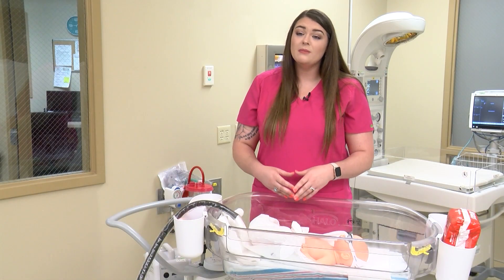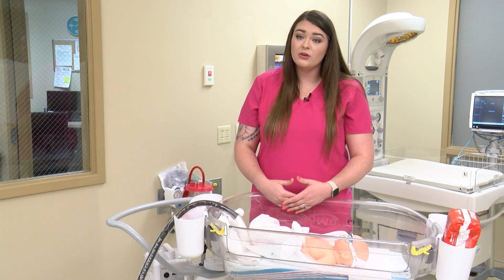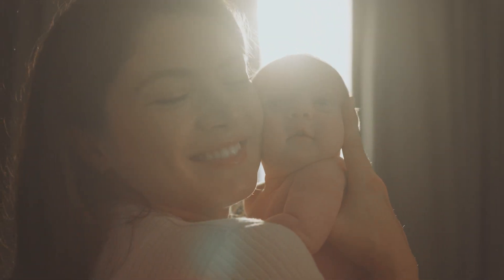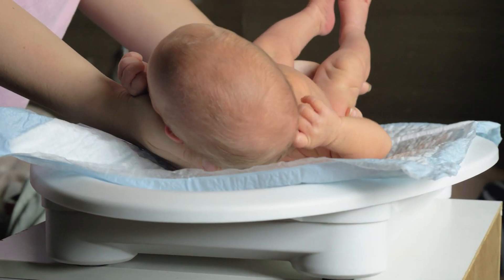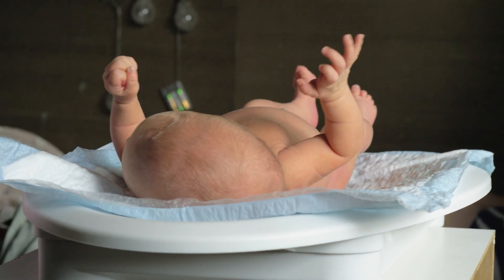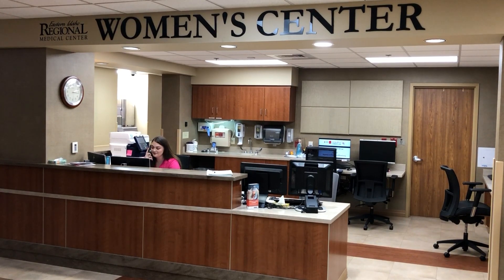Once you go home, the follow-up care for your baby that has jaundice will be followed up with your provider or pediatrician, and they will make sure that they check in with you on a regular basis to monitor their levels so it stays safe. They usually have you do weight checks because babies with jaundice sometimes lose weight, and they will have you come in for jaundice level blood tests in their office.